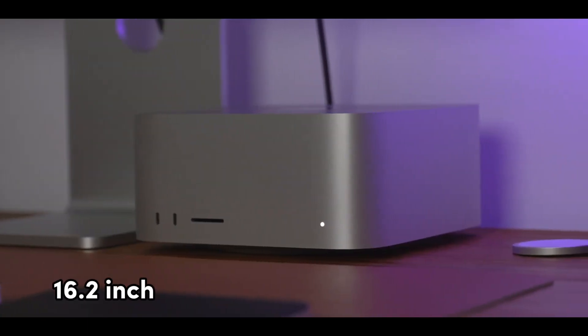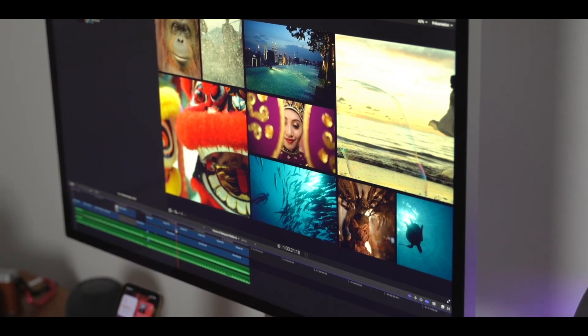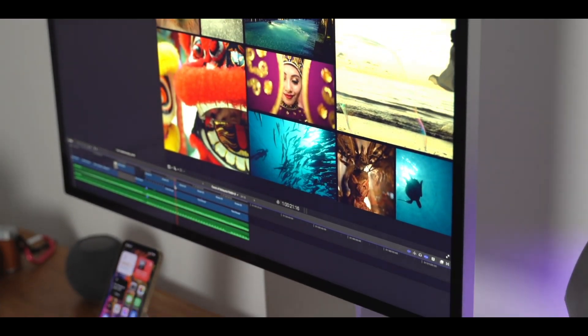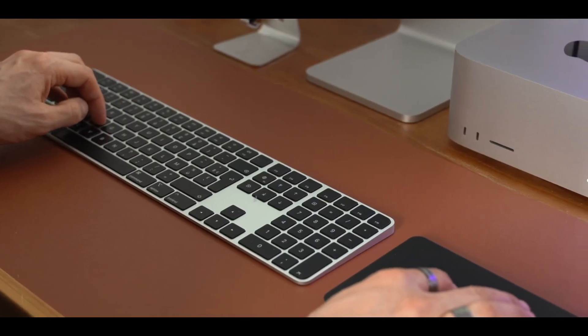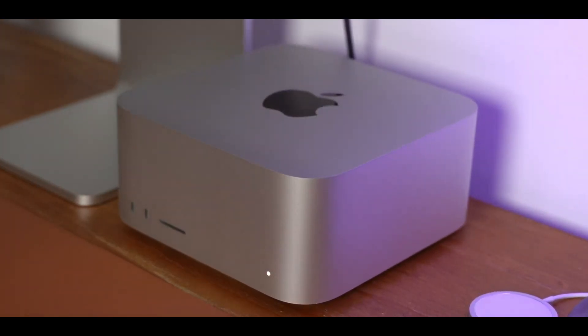The Mac Studio comes with a stunning 16.2-inch Liquid Retina XDR display, offering breathtaking visuals for content creation, design, and of course gaming. With a generous 2TB SSD storage, you'll have ample space for all your files, projects, and multimedia.